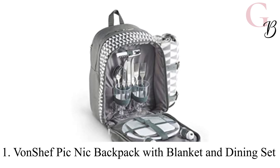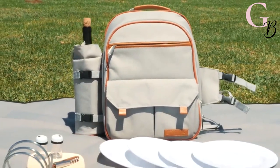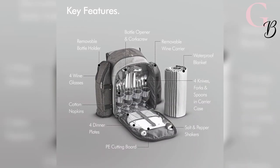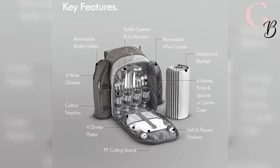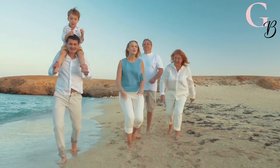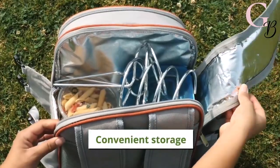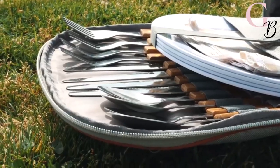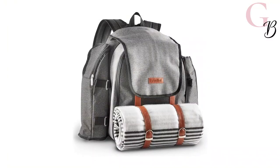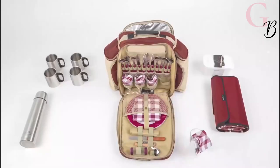Number 1: Von Chef Picnic Backpack with Blanket and Dining Set. The Von Chef four-person dining set is among the best picnic backpacks out there. With 29 pieces of outdoor dining wear, this picnic backpack includes everything you need for a successful day out with your loved ones. Inside the stylish backpack you will find all the essentials for outdoor cooking — forks, spoons, knives, and plastic ware.